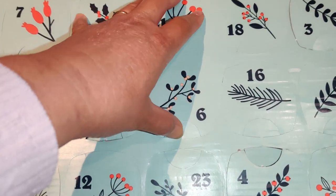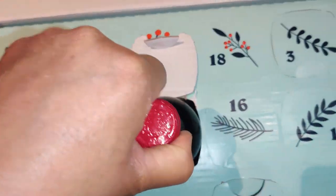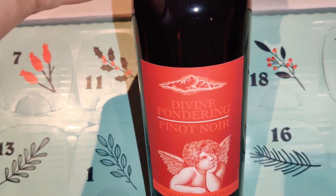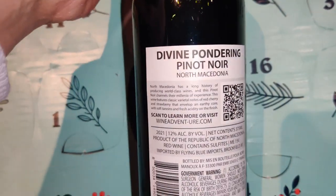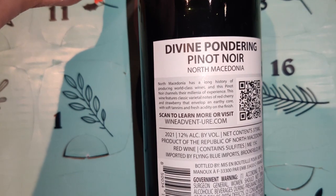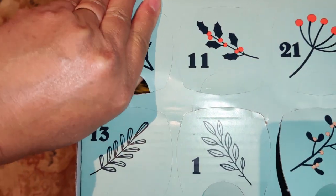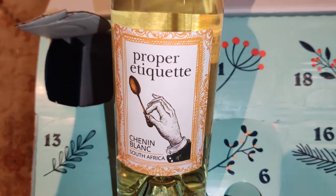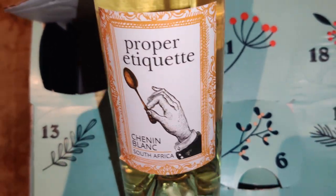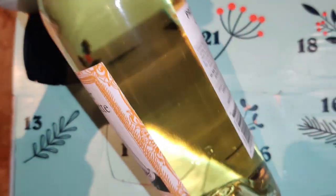Day 6 is Divine Pondering Pinot Noir from North Macedonia, 12% alcohol by volume. Day 7 is Proper Etiquette Chenin Blanc from South Africa, 12% alcohol by volume, white wine. Day 8 is Crowned Beasts Saparavi from Georgia, 12.5% by volume — a red wine, I believe.